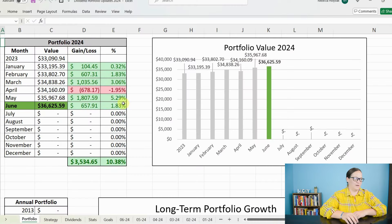First off the bat, we can see it was a pretty good month — it's green, and that is always a good sign. My portfolio balance jumped up to $36,625.59 for a gain this month of $657.91, or about 1.83% in market value increase, bringing my total gain for this year to almost 10.4%, just over $3,500.